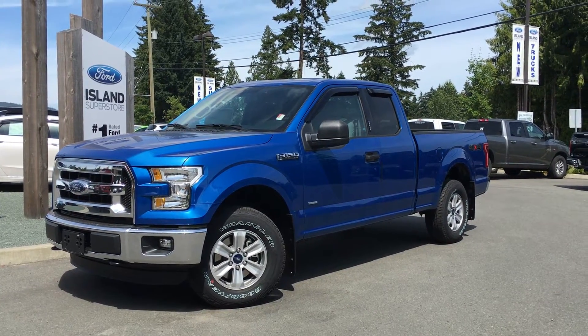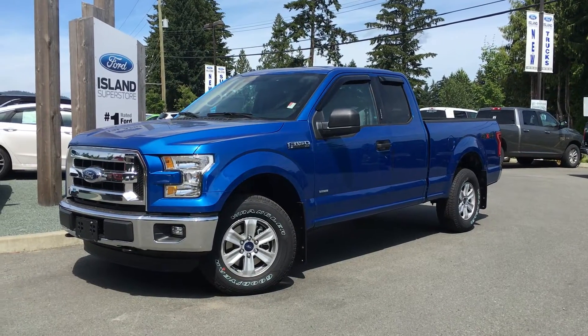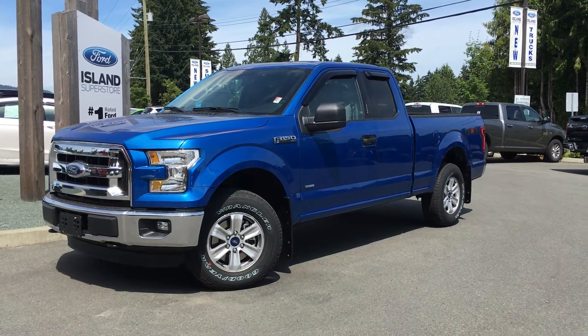Welcome to Island Ford Superstore, located on Norcross Road in Duncan, BC, just off the Trans-Canada Highway. Today we're looking at a 2016 F-150 XLT.